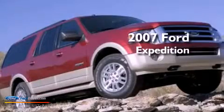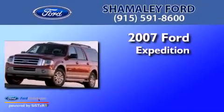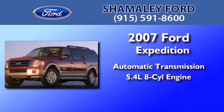This is a certified pre-owned 2007 Ford Expedition. This SUV has an automatic transmission and a 5.4 liter V8.